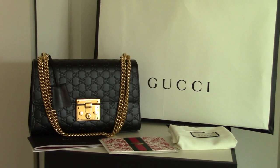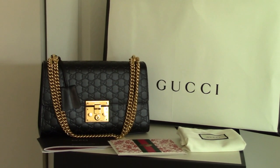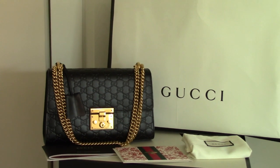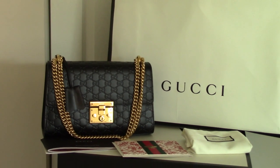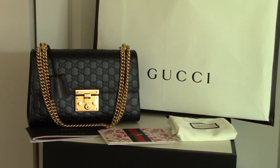Today I'm going to vlog and review my Gucci bag that I have purchased. The bag I'm reviewing is called Gucci, and it is a shoulder bag with a padlock. When you purchase a Gucci bag from the Gucci store, they will provide you a catalog and a thank you card.